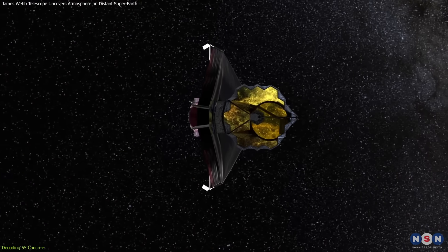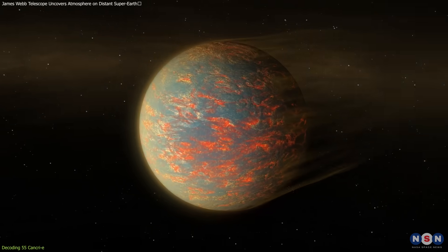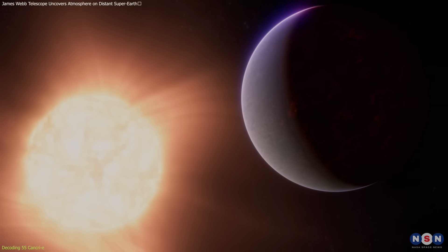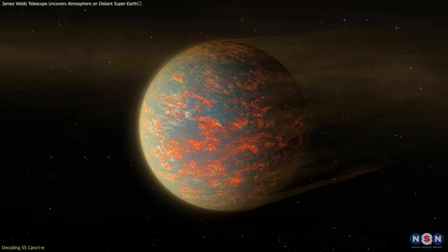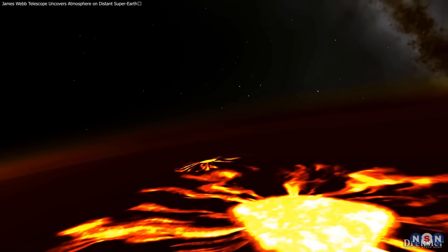Utilizing Webb's exceptional observational capabilities, researchers have discovered signs of an atmosphere, challenging the prevailing theories about atmospheric retention under severe conditions. Typically, a planet so close to its star would lose its atmosphere to stellar winds and radiation, but 55 Cancri e appears to maintain its gaseous layer.